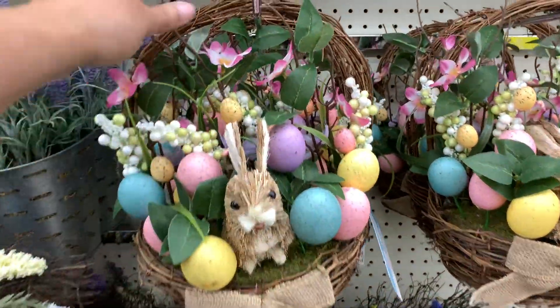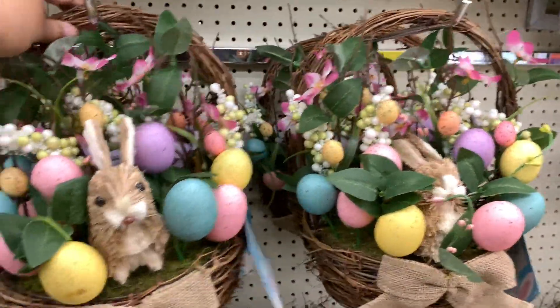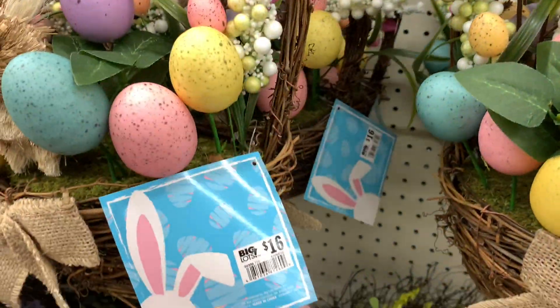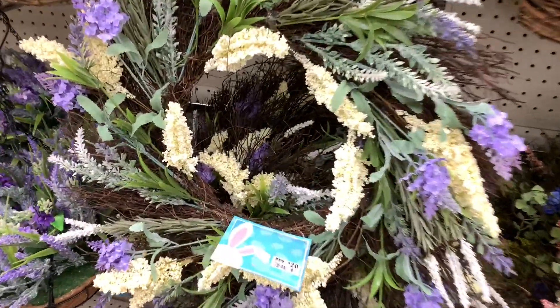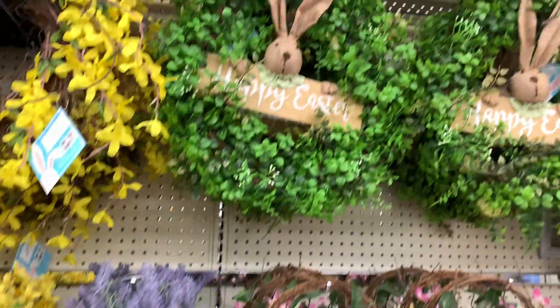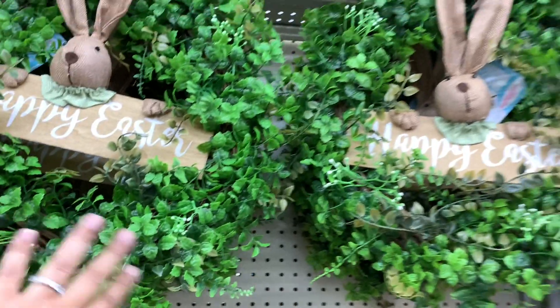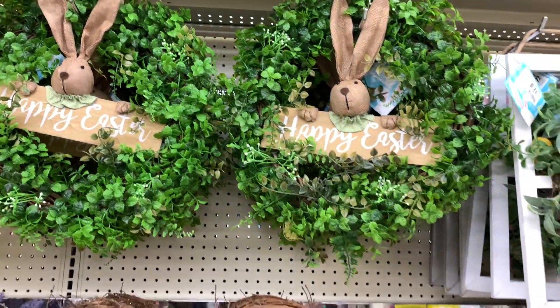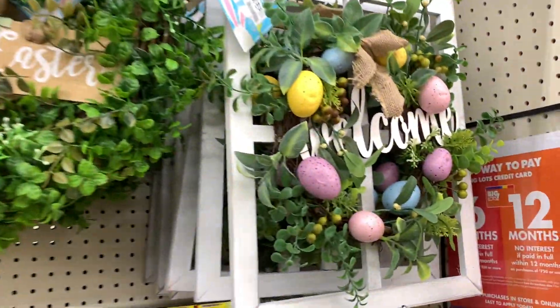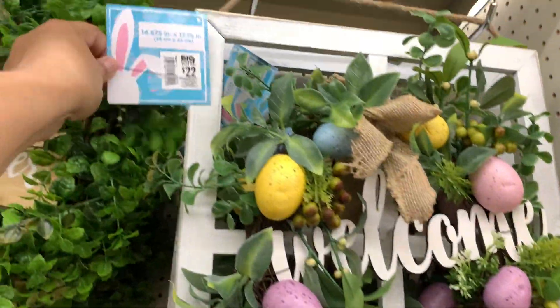How cute. Love. And then here is this wreath for $20 — that matches that. Look at that one. So cute — Happy Easter with that little neutral bunny. $20. Love the greenery. Yes, so good. Welcome with this little windowpane — $20.